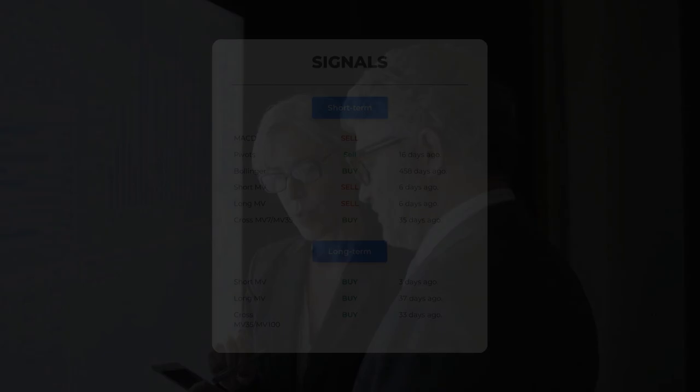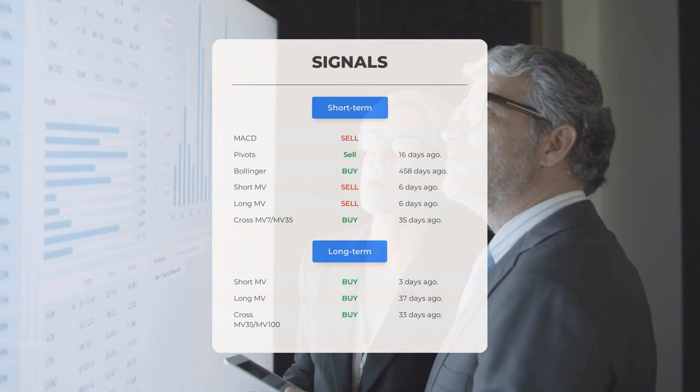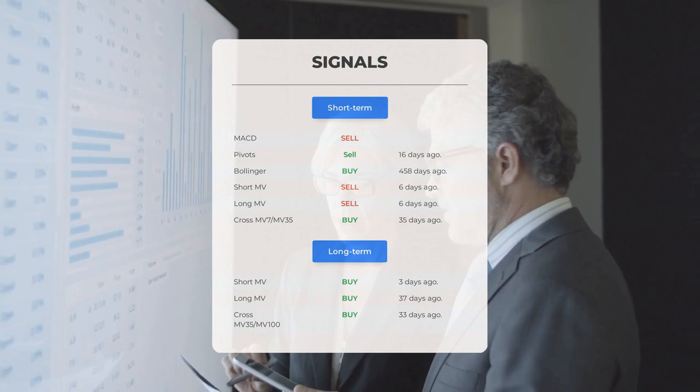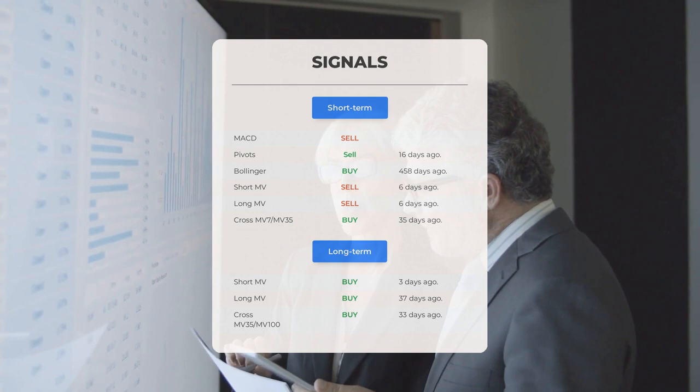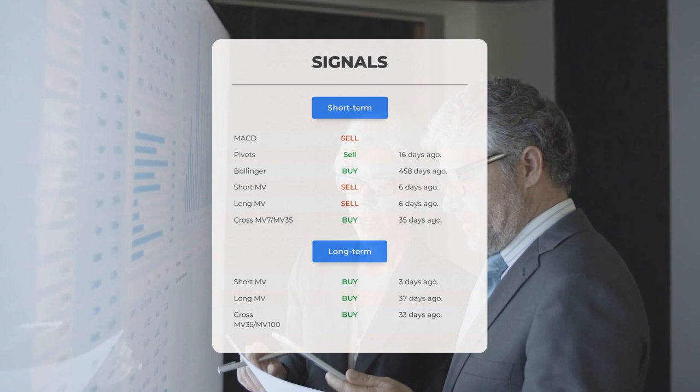Here are some other signals: Moving average convergence divergence sell signal; pivot sell signal 16 days ago; Bollinger buy signal 458 days ago; short-term moving average sell signal 6 days ago; long-term moving average sell signal 6 days ago; the relation between short and long moving averages — buy signal 35 days ago. On the 12-month chart: short moving average buy signal 3 days ago; long-term moving average buy signal 37 days ago; the relation between short and long moving averages — buy signal 33 days ago.